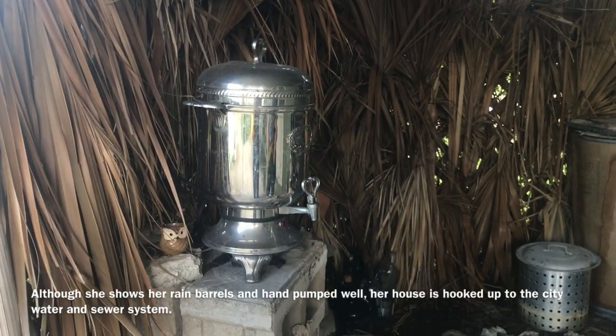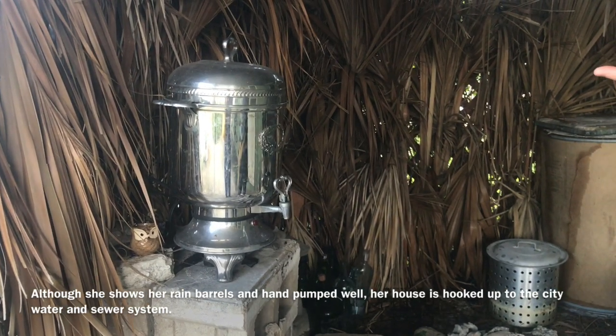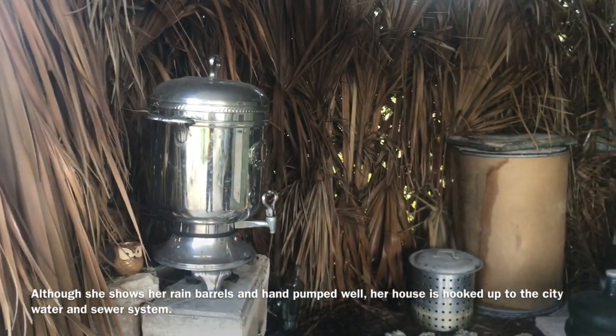A neighbor gave me this old electric coffee maker, but it didn't have the inner parts to be able to make the coffee, so I just turned it into a hand wash station.